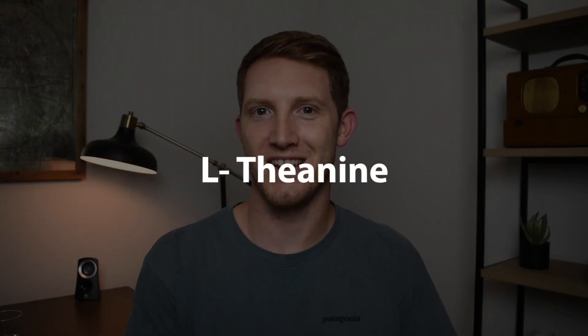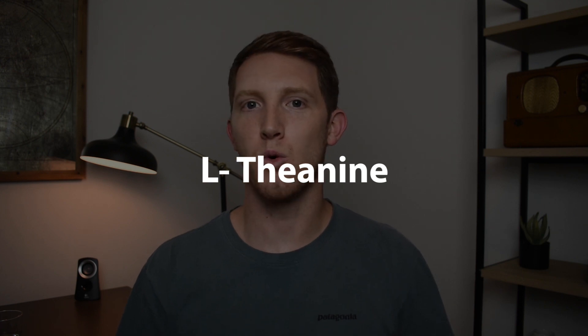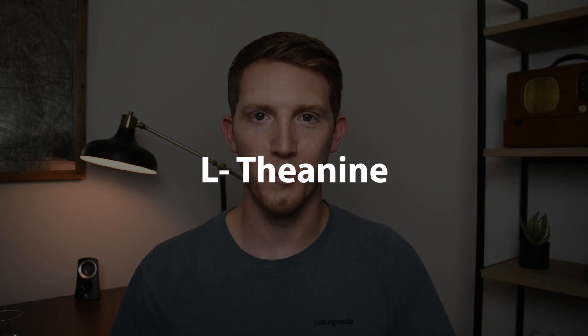In this video we're going to be taking a deep dive into L-theanine and the best way to use it in order to improve your mental performance today. So let's get right into it.